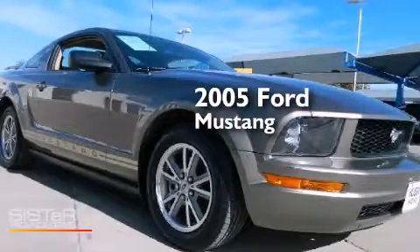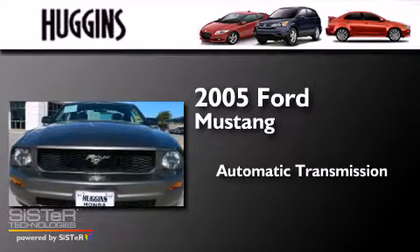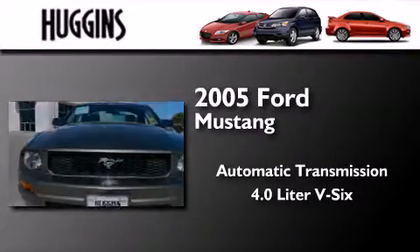This is a 2005 Ford Mustang. This car has an automatic transmission and a 4.0 liter V6.